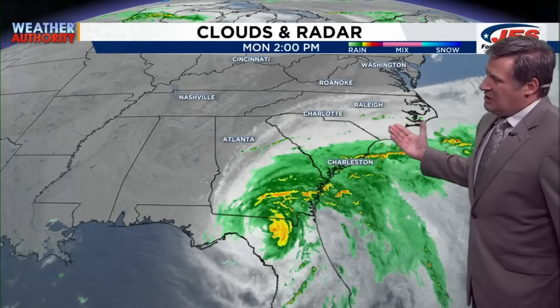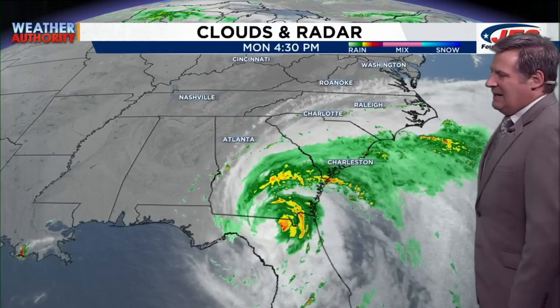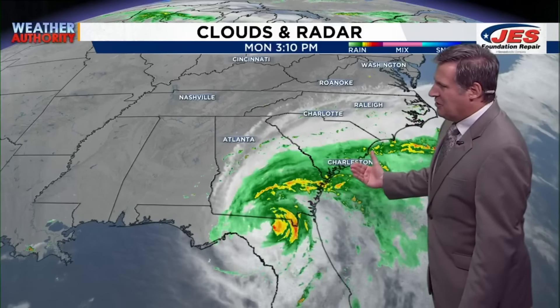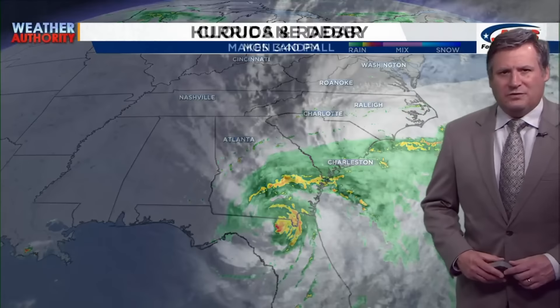Hurricane Debbie is now Tropical Storm Debbie and is bringing a whole lot of rain, really extending from southeast North Carolina all the way south into northern Florida. You can certainly see the spin. Debbie is on land and has weakened as it is moving a little bit further to the east. Areas of most concern for jackpot totals extend from near Wilmington, North Carolina, south towards Savannah, Georgia, with the heaviest rain right now across southern Georgia and northern Florida.